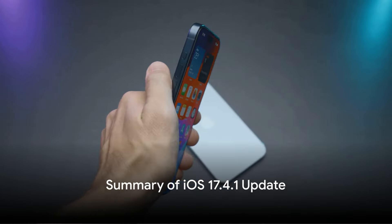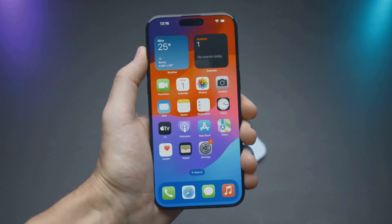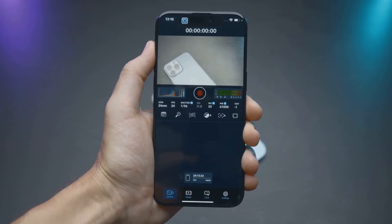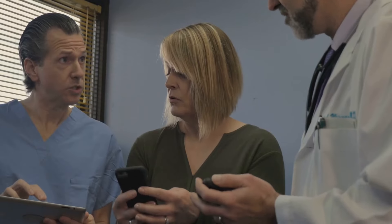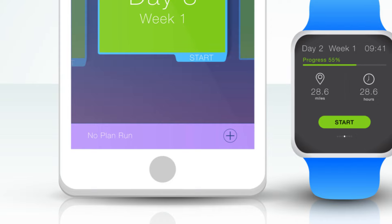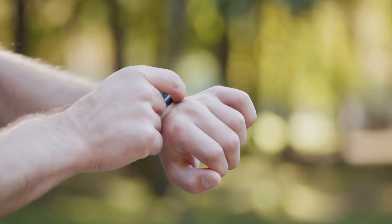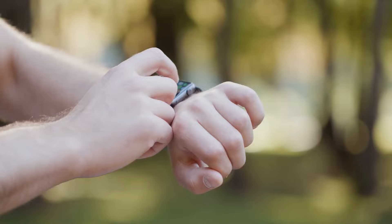In summary, the iOS 17.4.1 update is a game changer, offering a range of features and improvements that make your iPhone smarter, more efficient, and more intuitive. From enhanced Face ID technology and revamped Apple Maps to the new Split View feature and comprehensive health tracking, this update truly takes the iPhone experience to the next level.